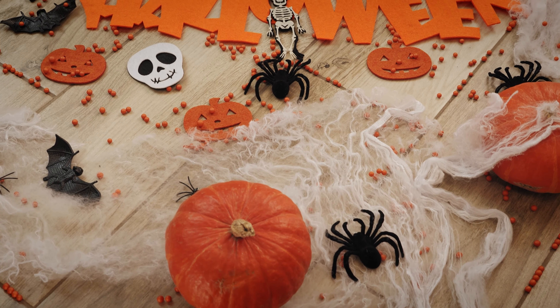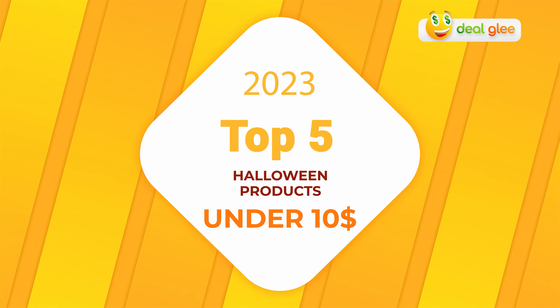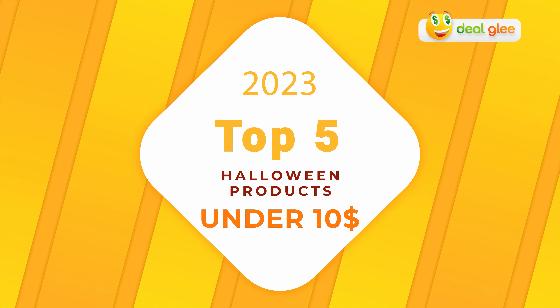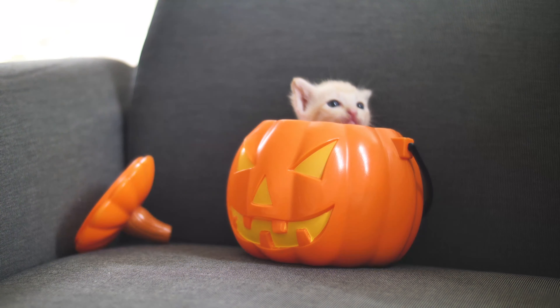Hey fellow Halloween enthusiasts, we're in the spooky season and we've got a treat for you today: the top five Halloween products under ten dollars for 2023. These budget-friendly gems are sure to amp up your Halloween game without breaking the bank. Let's dive into the eerie goodness. Product one: Cat Decor for Cat Lovers Metal Sign.